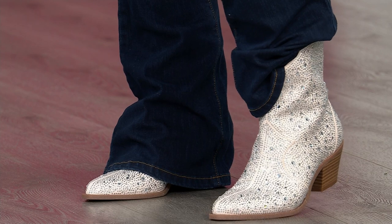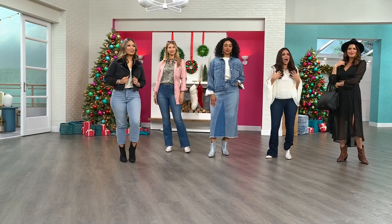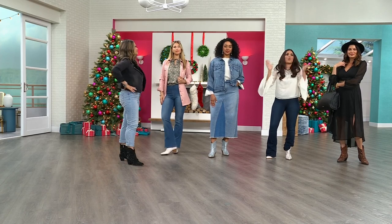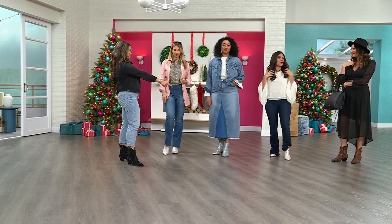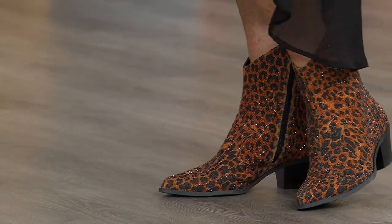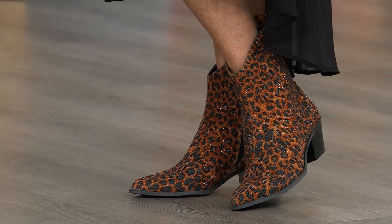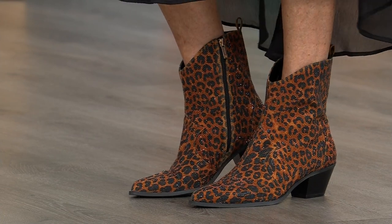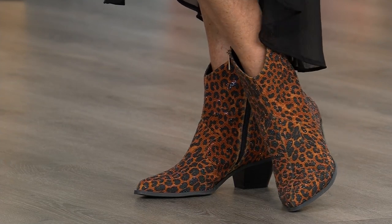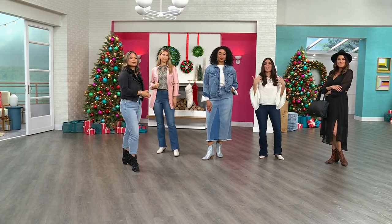I'm wearing something really simple — not a lot of patterns or designs, not a lot of color. I'm wearing an ivory top with that classic jean. But the statement piece — what are you going to look at as soon as I walk into the room? It's going to be the shoe. When Angie came out, I immediately looked at her feet. Even though they were in the leopard — which is Jessica's neutral, she calls leopard her neutral — I still gravitated towards what she was wearing on her feet because they have that wow factor, but they're still clean, still classic, with the perfect amount of embellishment without being overdone.